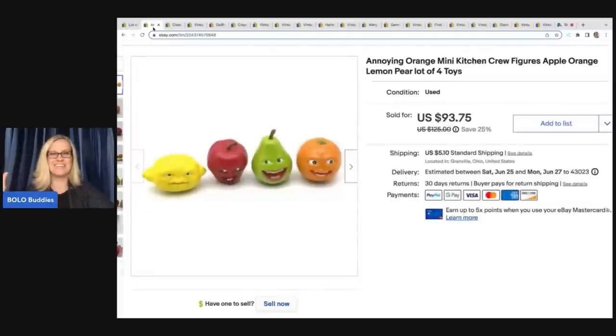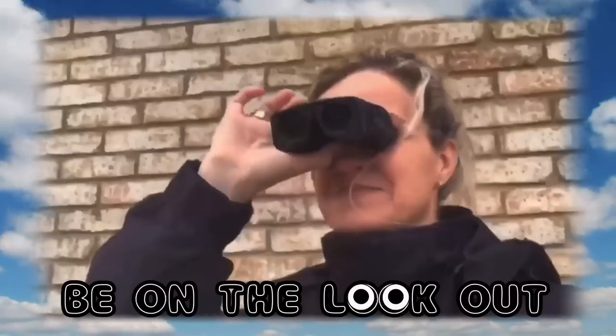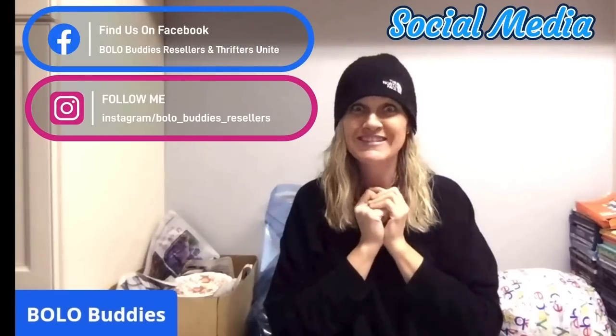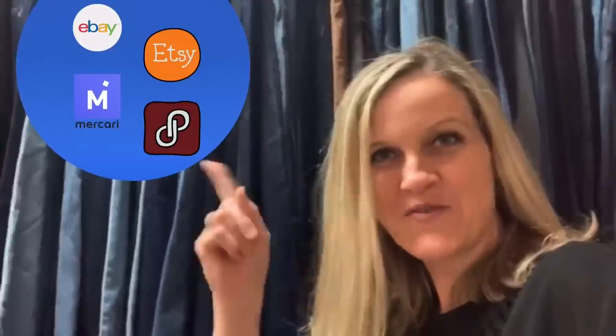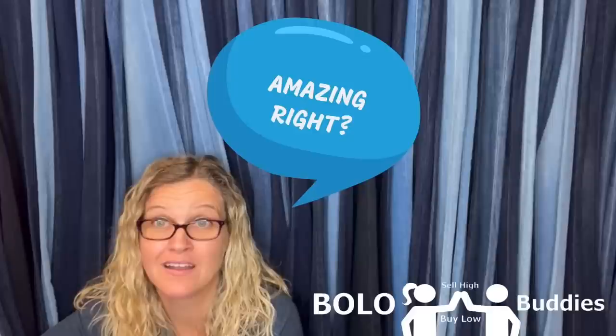Oh my goodness! Wait until you hear this story — what I sold these for. Absolutely crazy. Hey, Bollobuddies, thanks for watching! Time for a seller. $600 for a My Little Pony — amazing, right? Let's get started.